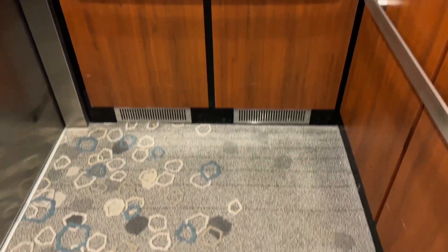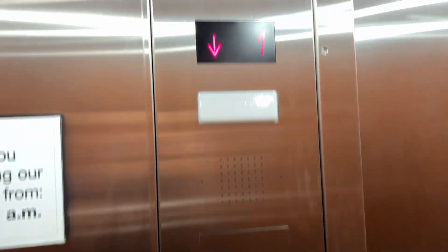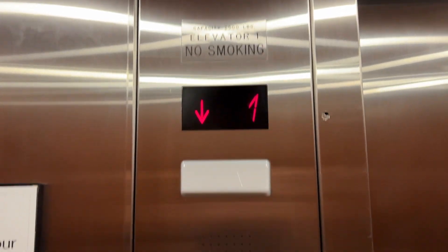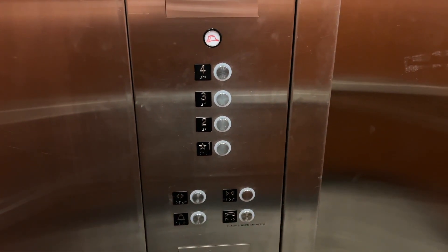This is pretty much a copy of the airport location, because those were Impulses modded by Schindler, and so are these. Same buttons, same model pretty much. 2,500 pounds, no certificate. I think these are Epco fixtures.